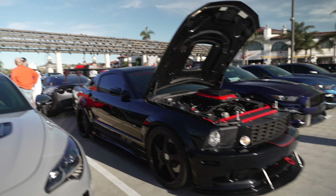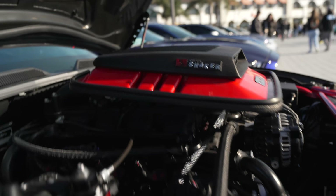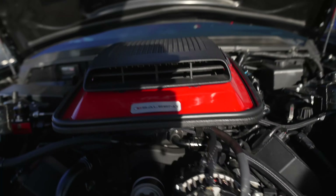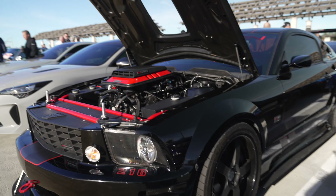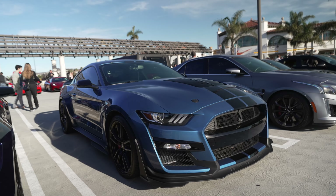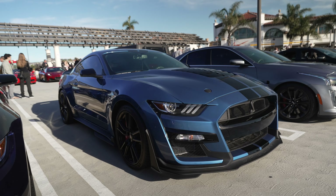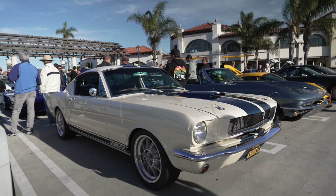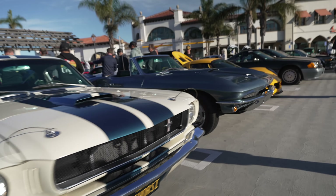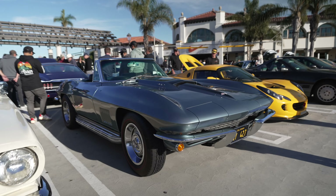A Shelby Mustang with a giant wing in the back, a giant supercharger on top with a shaker hood, and hood sticks because that's how big and tall the motor is. Mustang GT500 Shelby — one of the best-looking Mustangs out there. A 1965 Mustang GT350. And a 1967 427 Corvette convertible.